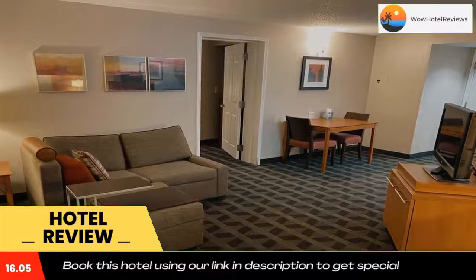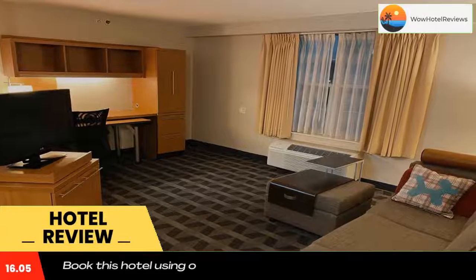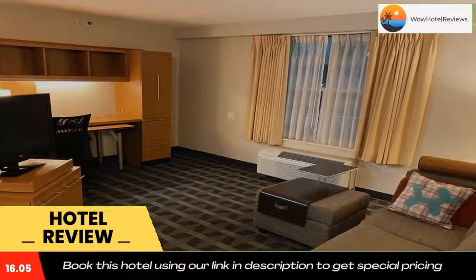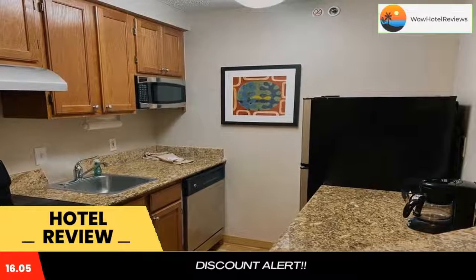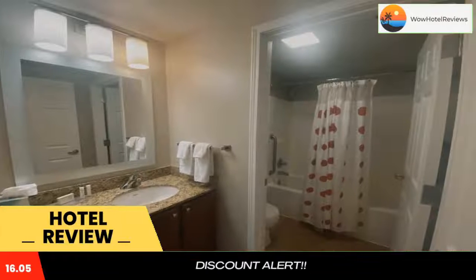Guests at Mainstay Suites Cleveland Airport can prepare their meals at a fully equipped kitchen featuring a stove, microwave, oven, and toaster. All the necessary silverware and serving dishes are provided. Rooms have a flat-screen TV with channels such as HBO and ESPN.